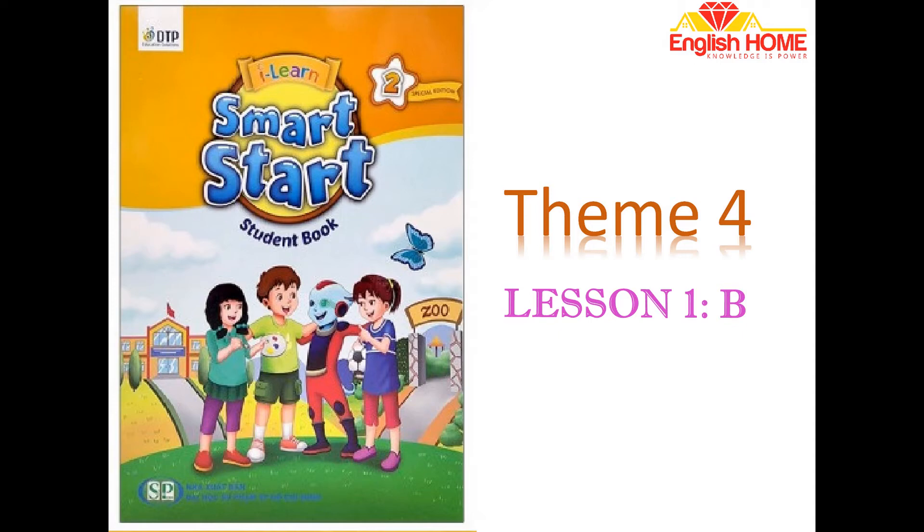Activity B: Listen and number. Look at the pictures. Listen. There is one example. 1. Great, let's buy some new clothes! Wow! What color is this? It's green. I like green. Can you see the number? This is an example. Now listen and number.